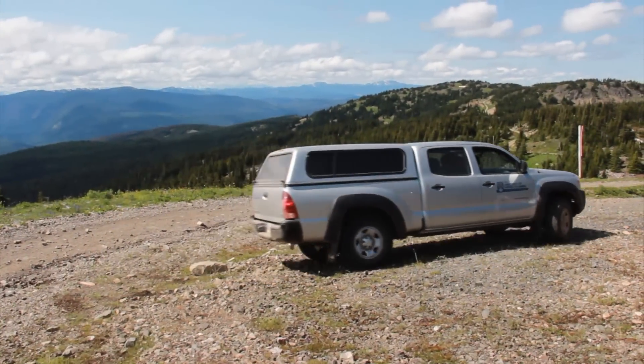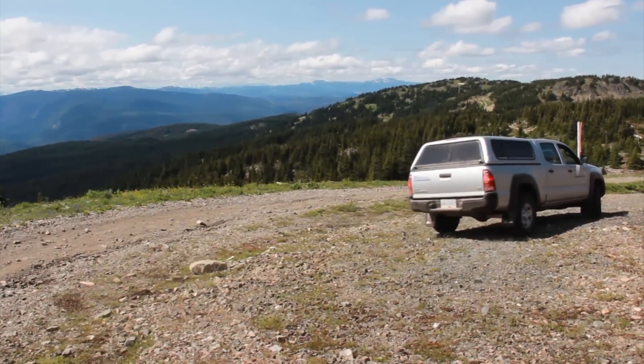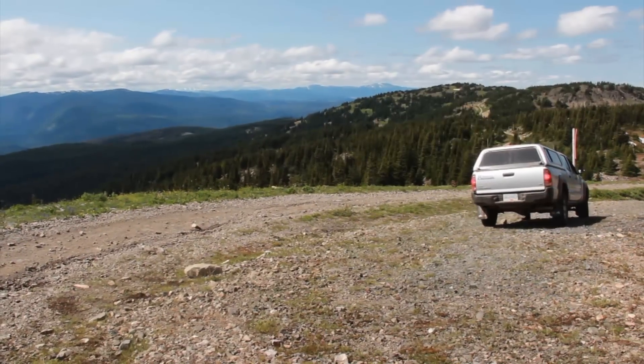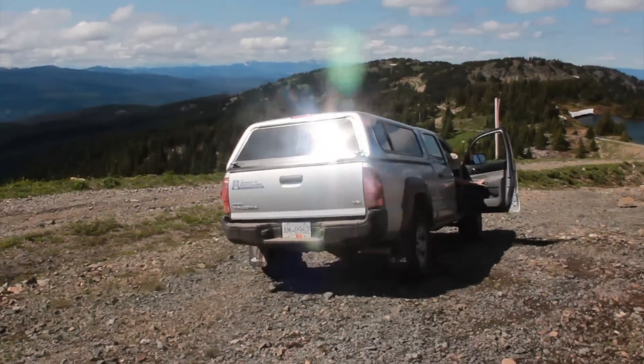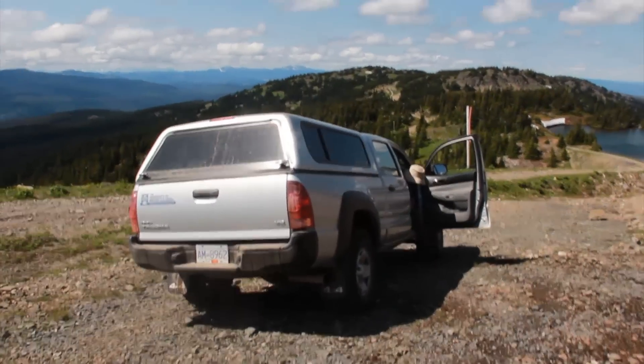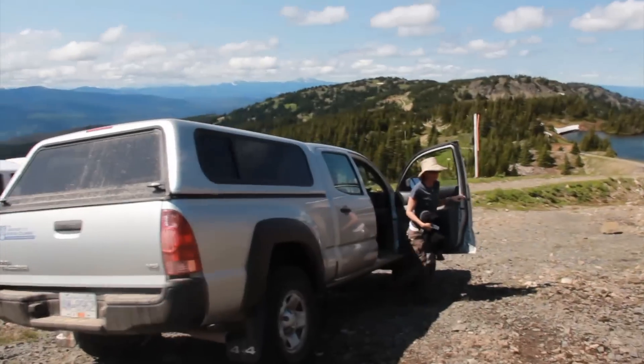We're near the summit of Mount Thine — or Mount Tyne — about 40 kilometers southeast of Merritt. We're here with a group of people from the UBC Herbarium and the UBC Botanical Garden, collecting plants for the herbarium and also for the botanic garden.